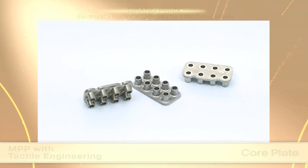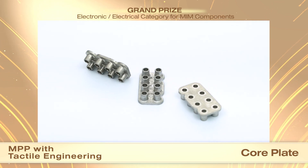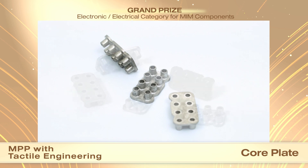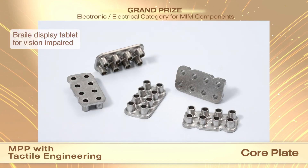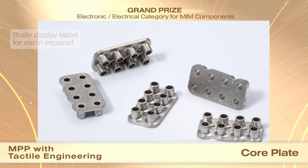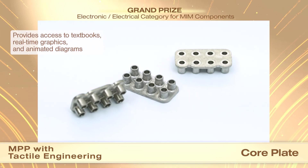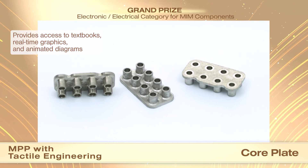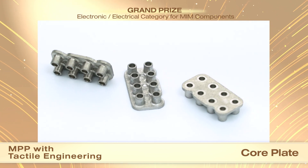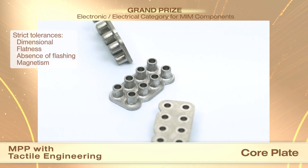MPP and customer Tactile Engineering received a grand prize in the electronic/electrical category for MIM components for a core plate. The braille display tablet allows vision-impaired people to experience an entirely new way to access dynamic content and multi-line braille thanks to the MIM core plate. The MIM core plate is an extremely challenging part to produce. It requires strict adherence to tight tolerances, flatness, absence of flashing, and magnetism.